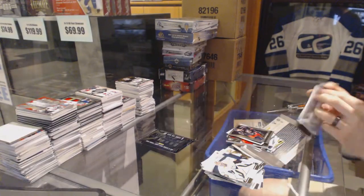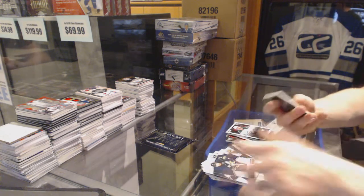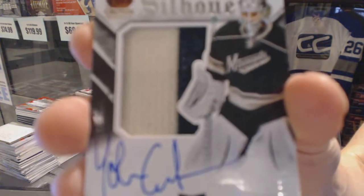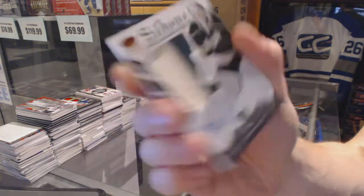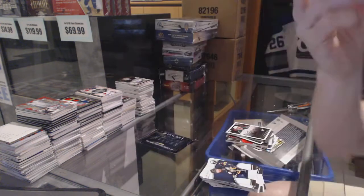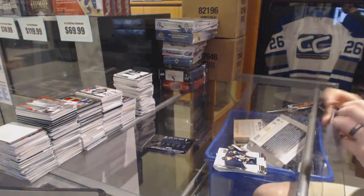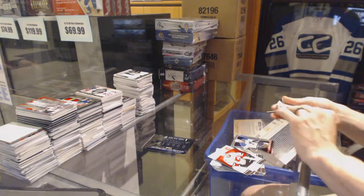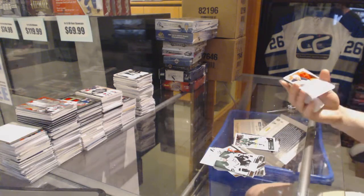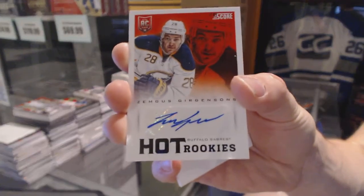And Ben Street and Nathan Horton. We've got a two-color Crown Royal Rookie Silhouette Jersey Prime and Autograph, number 299 for the Minnesota Wild, Johan Gustafsson, out of 99. And Derek Roy, Will Acton, and Sean Horka. And a Score Rookie Autograph for the Buffalo Sabres, Zemgus Girgensons.